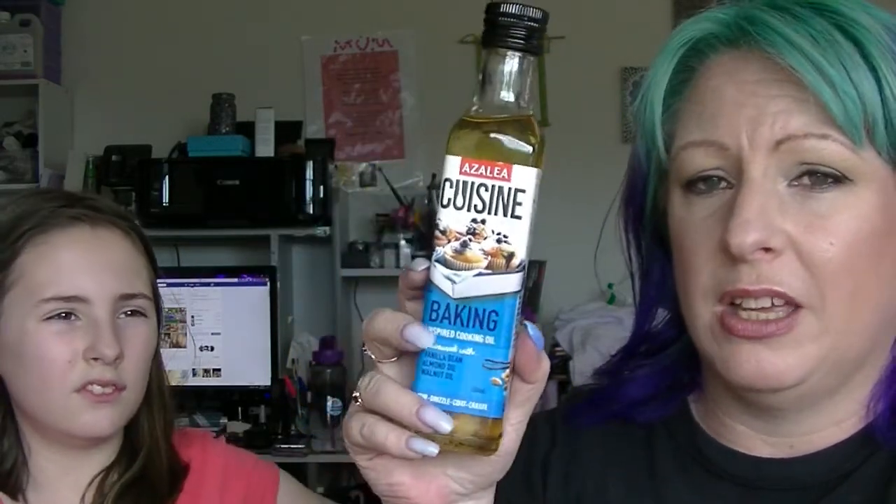Then we have from Azalea Cuisine — we have had one of their oils before, it was one flavoured for stir fries and stuff. This one is a baking inspired cooking oil which has vanilla bean, almond oil and walnut oil. So this one is designed more for making cakes and stuff, as opposed to the last one which was more for savoury stir fries.